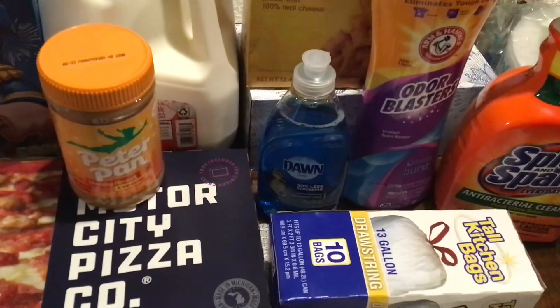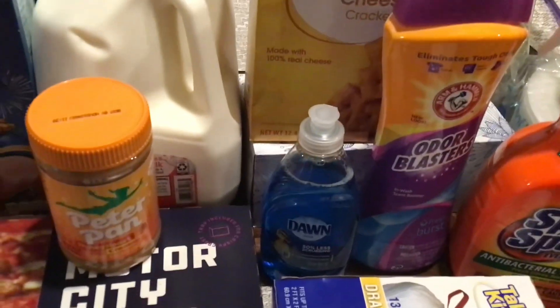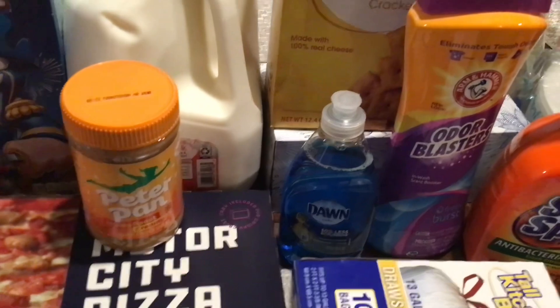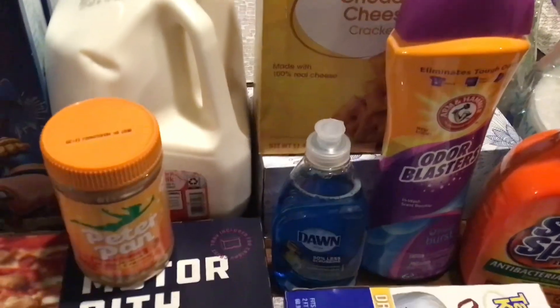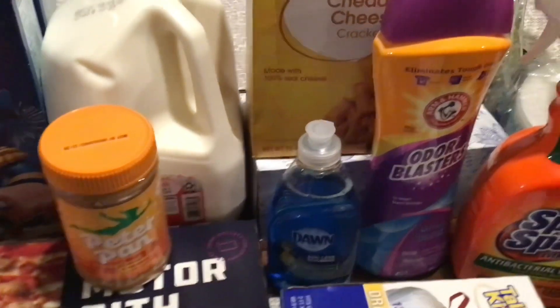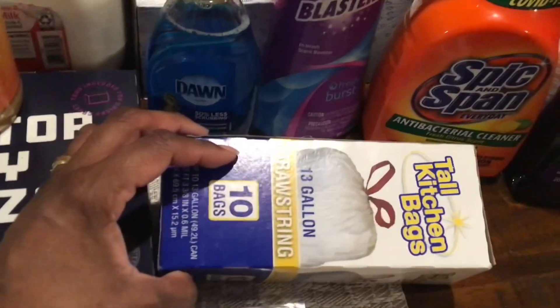I picked up a small container of Dawn dish detergent. I'm going to go to Costco in the next week or so, but I got a small one for now. I take Dawn dish detergent and vinegar, mix them together, and make a solution for our showers and bathtubs — it's a wonderful solution. Maybe one day I can show you when I'm making that.